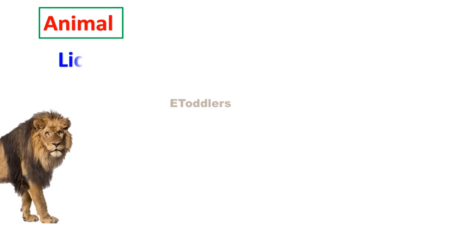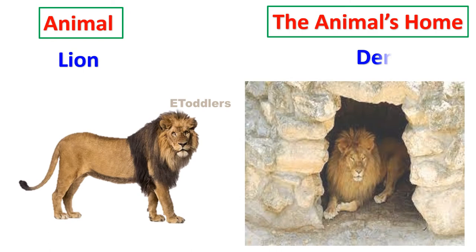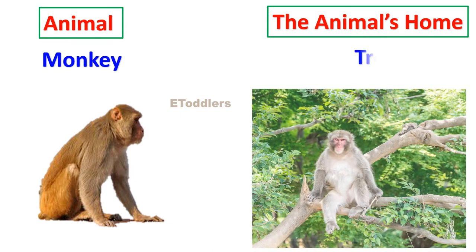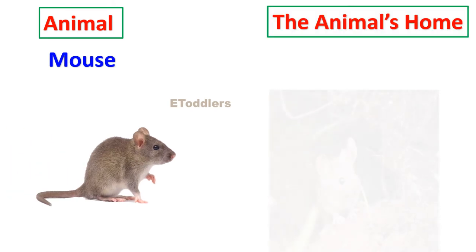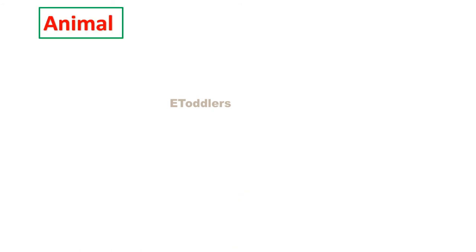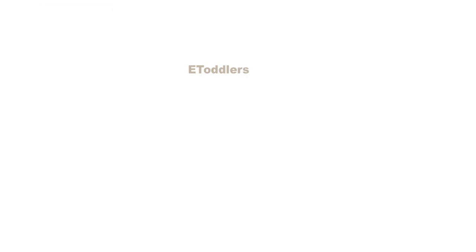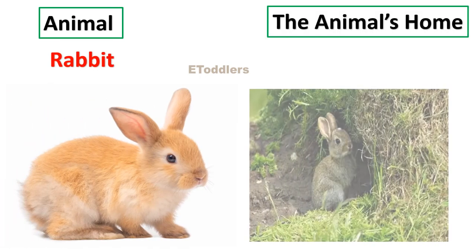Lion lives in a den. Monkey lives on a tree. Mouse lives in a hole. Pig lives in a pen or pigsty. Rabbit lives in a burrow.